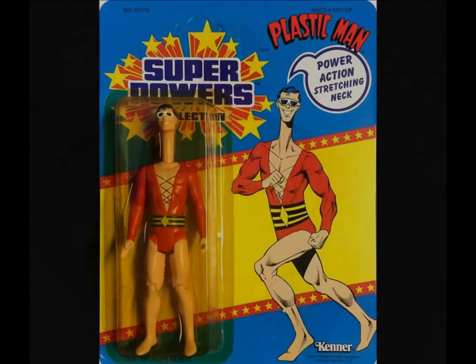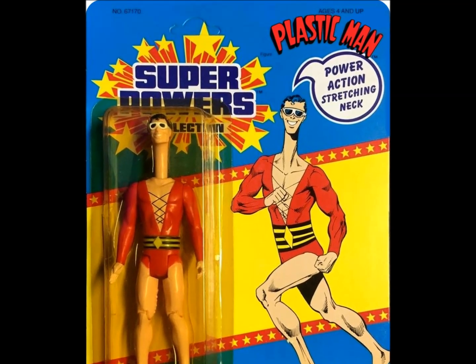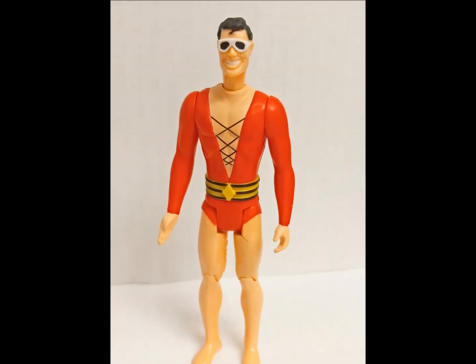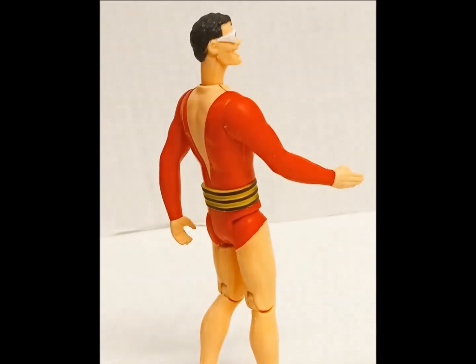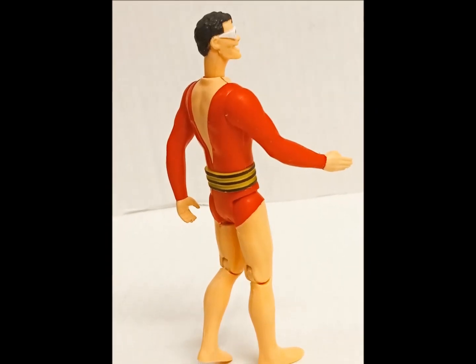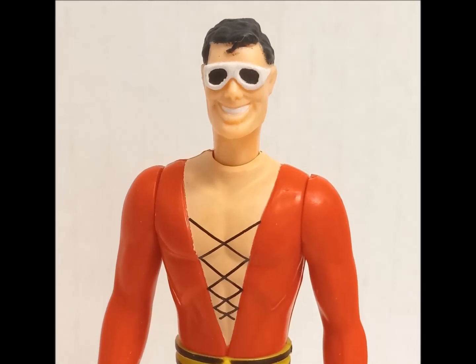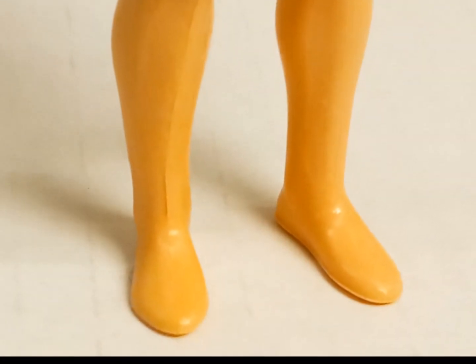Another beloved entry in the third series — classic comic staple, Plastic Man. Created by Jack Cole in 1941, our pliable protagonist appears here with power-action stretching neck, which takes first prize for worst action feature of the line. I know he's meant to be silly, but come on. Better to just stare at his hideous, featureless feet.